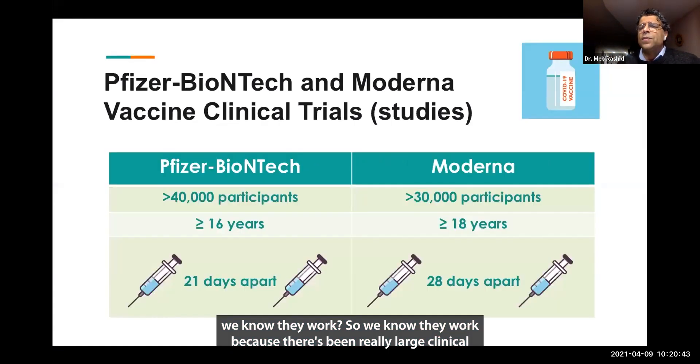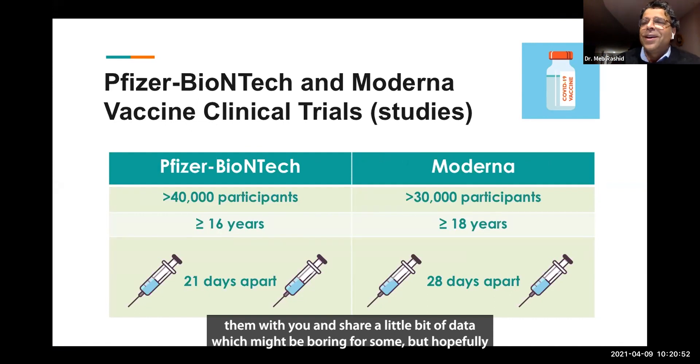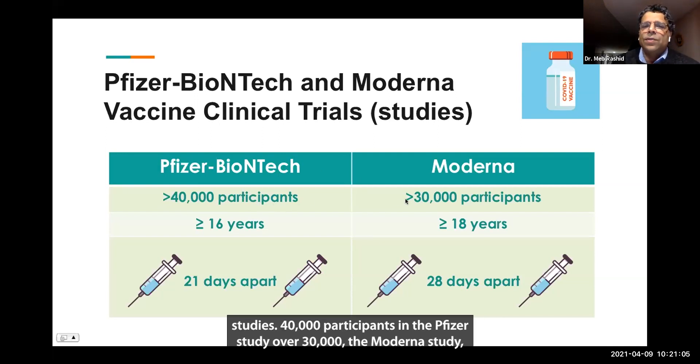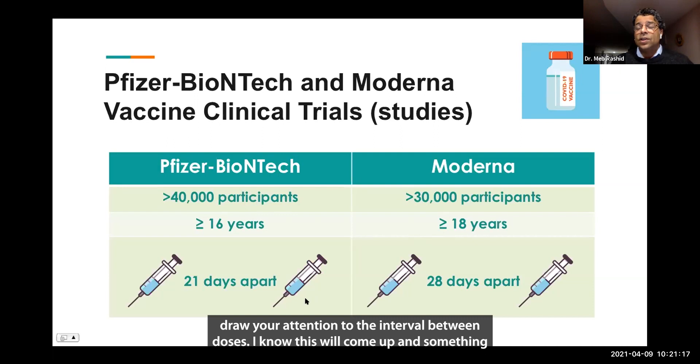We know they work because there have been really large clinical trials that have looked at the effectiveness of these vaccines. These are the large studies on which the Pfizer-BioNTech and the Moderna vaccines were actually approved. These are huge studies — 40,000 participants in the Pfizer study, over 30,000 in the Moderna study. Moderna looked at adults over 18 years of age, Pfizer over 16 years of age. I draw your attention to the interval between doses: in the Pfizer trial the interval between doses was 21 days; in the Moderna trial it was 28 days.